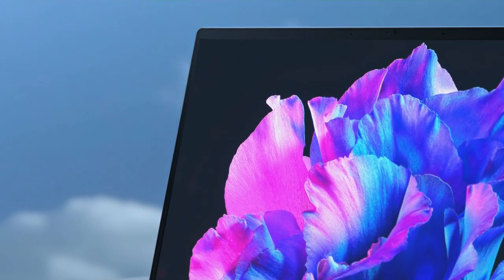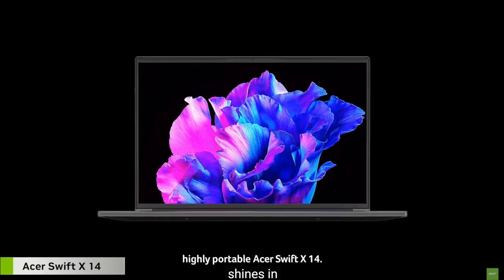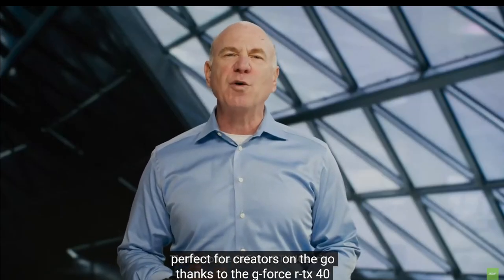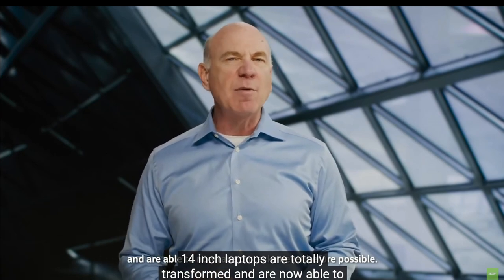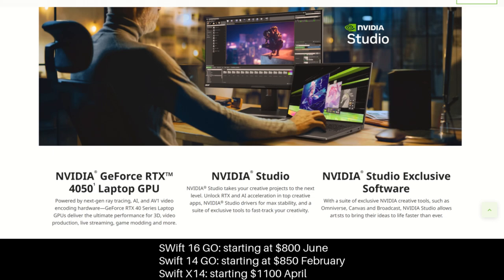It has a 1440p webcam with noise reduction, and a 16-inch version will also be offered. If you want a dedicated GPU in a 14-inch, Acer will have the Swift X14, powered by Intel 13th Gen P-Series and RTX 4050 with studio drivers — an ideal laptop for creators. It has a 2.8K OLED with 120Hz refresh rate and 100% DCI-P3. Pricing: Swift Go 16 starts at $800 in June; Swift Go 14 starts at $850 in February; Swift X14 starts at $1,100 in April.